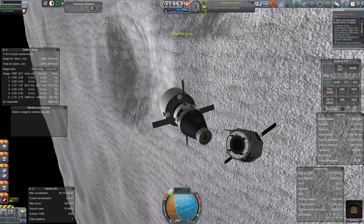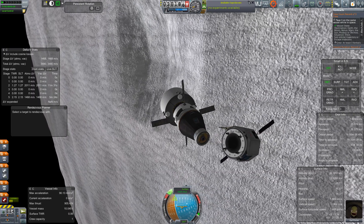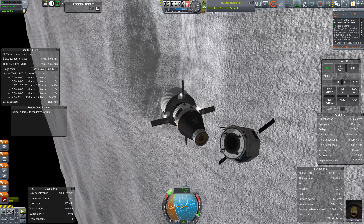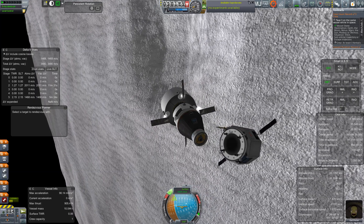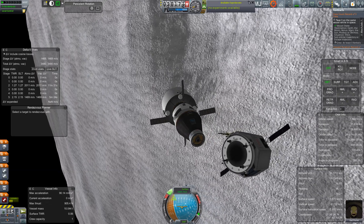Hello, it's Scott Manley here with Kerbal Spaceships Are Serious Business Part 34. Gail Porter has successfully landed on the moon and collected all the science that she could carry in her pockets, I guess.